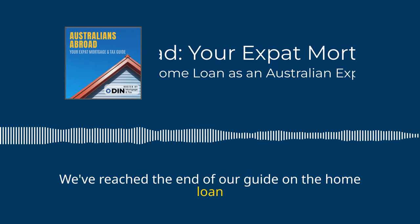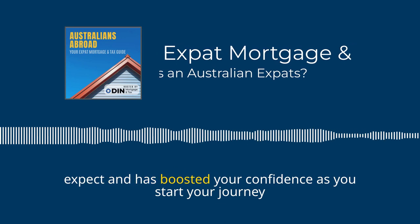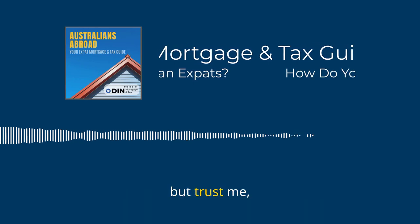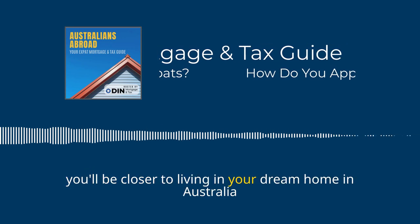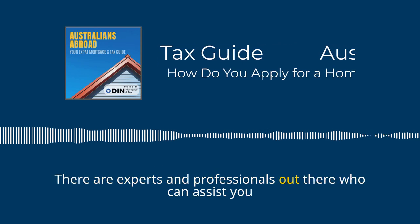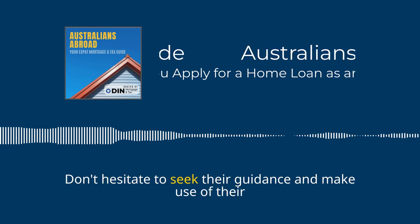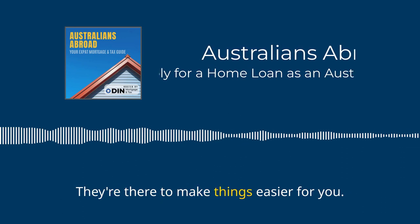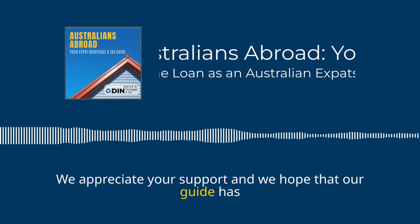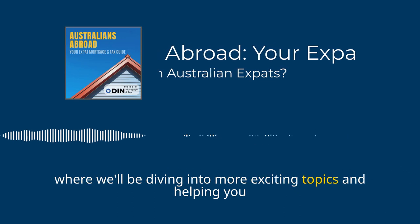We've reached the end of our guide on the home loan application process for Australian expats. Hopefully this episode has given you a better understanding of what to expect and boosted your confidence as you start your journey towards owning a home. With the right knowledge and preparation, you'll be closer to living in your dream home in Australia than you realise. There are experts and professionals out there who can assist you — don't hesitate to seek their guidance. Thank you for tuning in, and keep an eye out for our next episode. Happy house hunting!